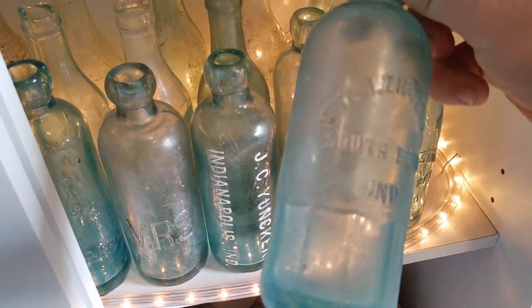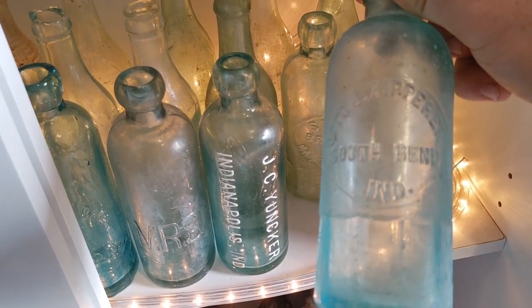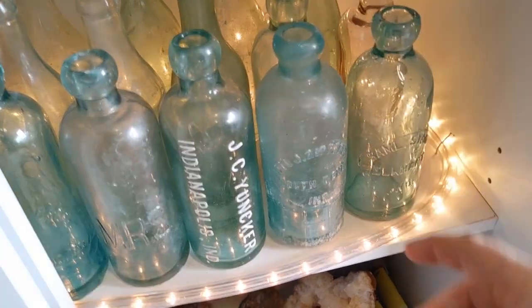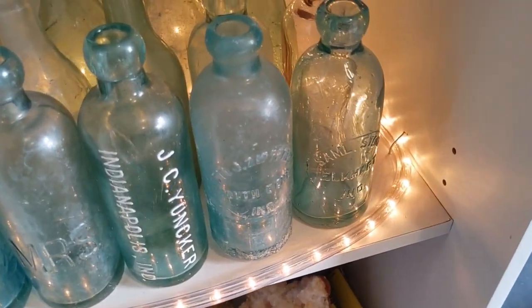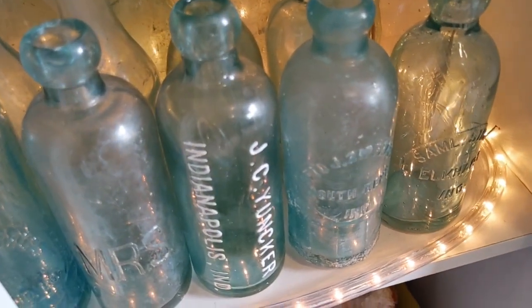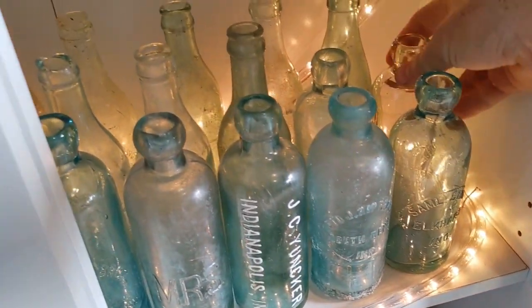Got a mug-base hutch from South Bend, Indiana — that one's pretty good. Got an Elkhart, Indiana one over here; that's Samuel Stone. And there's some other stuff over here.